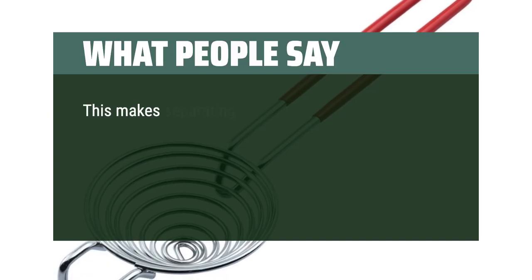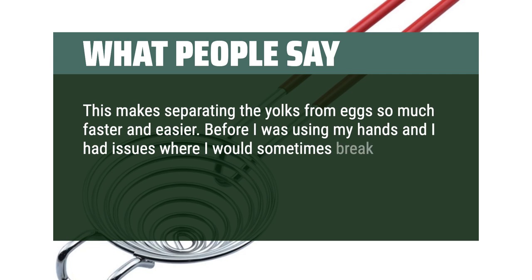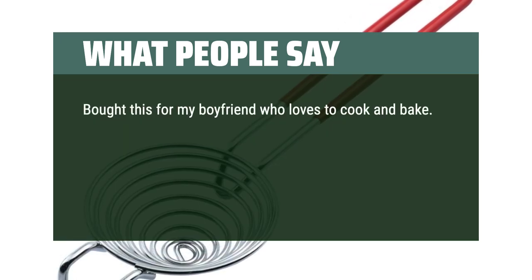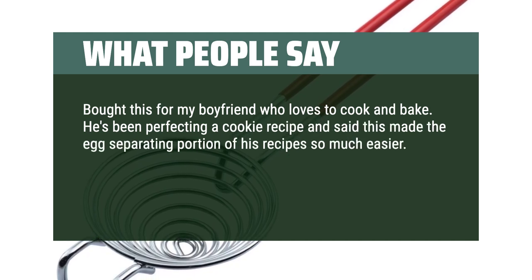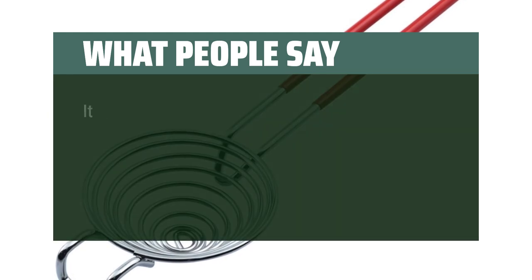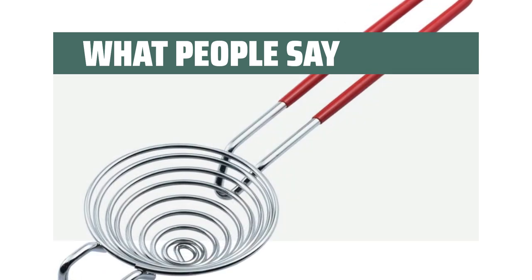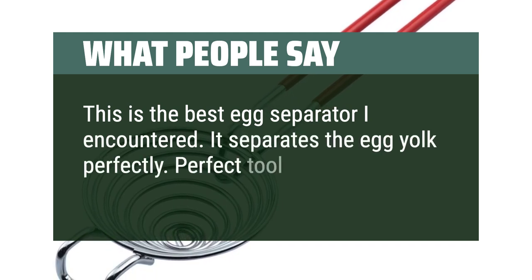What people say: this makes separating the yolks from eggs so much faster and easier. Before I was using my hands and I had issues where I would sometimes break the yolks — this has helped me with that problem, so far I haven't broken any more yolks. I bought this for my boyfriend who loves to cook and bake. He's been perfecting a cookie recipe and said this made the egg-separating portion so much easier. You still have to be careful when cracking the egg itself, but once the yolk is in there the whites just fall away. It fits on all the bowls he uses and sometimes when he has no use for the whites he just holds it over the trash, which is easy as well. Great product and affordable. This is the best egg separator I encountered — it separates the egg yolk perfectly. Perfect tool for baking needs.